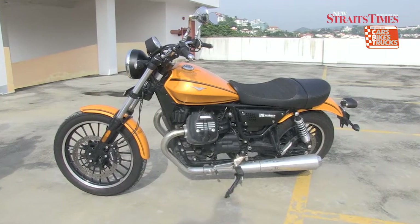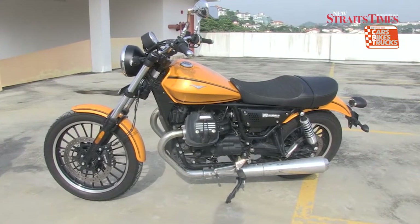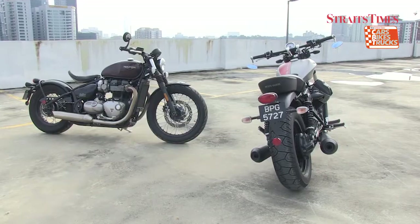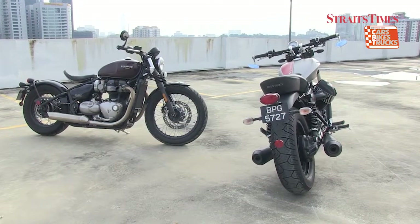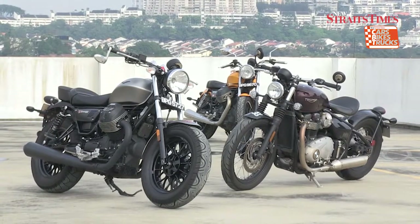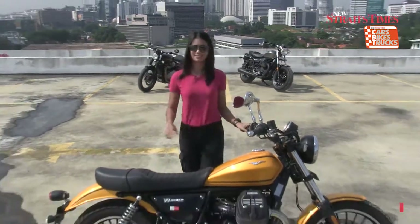The Roma is priced at 73,900 ringgit. So that's basically it for this review of two Bobbers and the Roma. Which one would you go for?